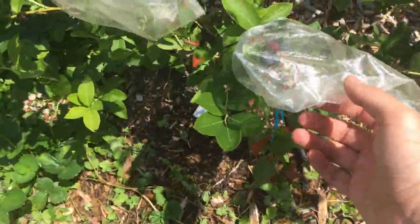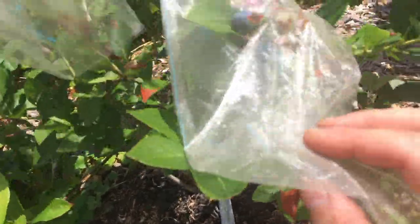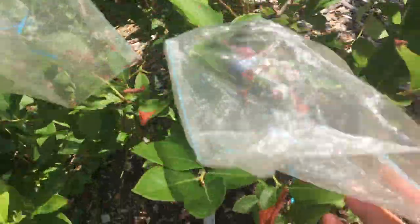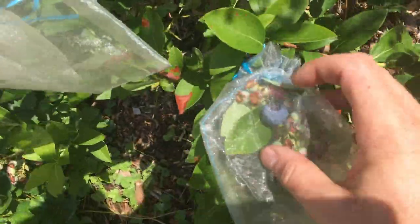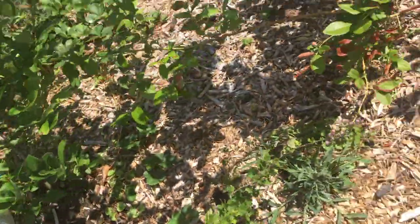This guy down here has been ripening in a very strange way. This is Chandler, and it's been putting out one or two blueberries here and there. It's crazy. You can see the size of Chandler — much bigger than Drapper.